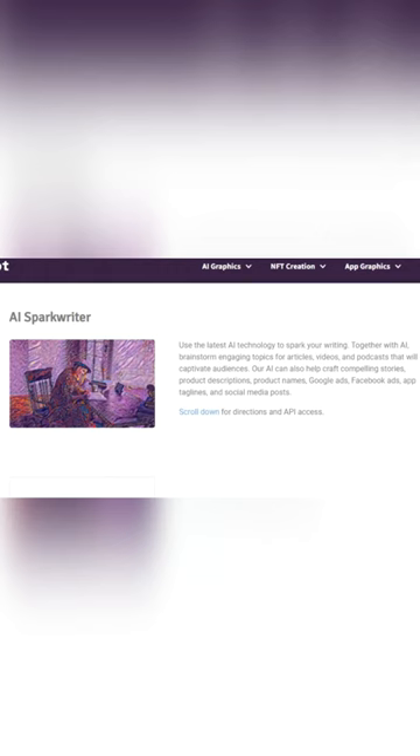Hotpot also offers other AI tools for copywriting, removing backgrounds, etc.